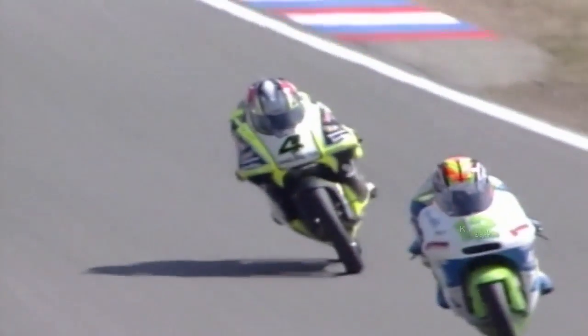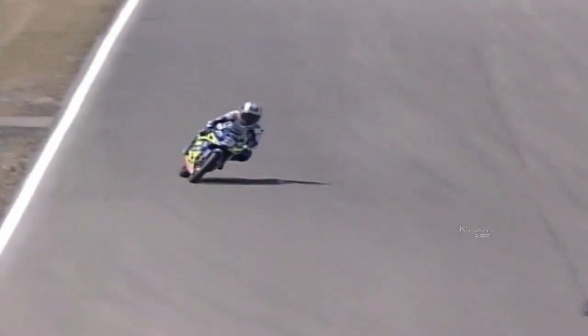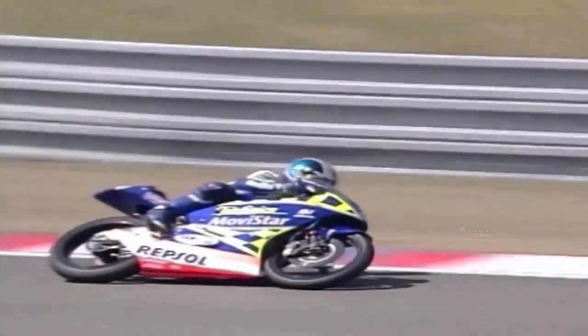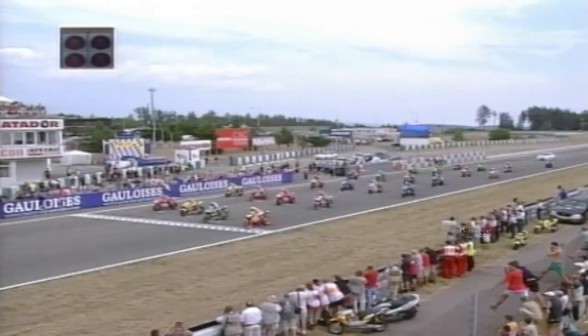Last year's winner Lucio Cechinello has finished in the top five at the last six Czech Grand Prix. Dani Pedrosa has finished in the top five 18 times since the start of 2002, including 13 podiums. Although he hasn't won a race in a while, Valentino Rossi's consistency has helped him maintain his lead in the championship standings.